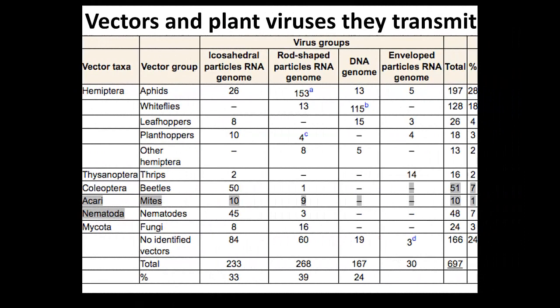This is a bit of an outdated table, but still the best available in the literature right now. Those are the different taxa that transmit viruses - aphids, whiteflies, thrips, and mite nematodes will be the most important for berries. For strawberries, I would say aphids and whiteflies are extremely important. They're endemic in the south and mid-south, and we have found them in many areas.